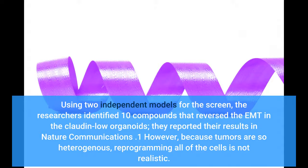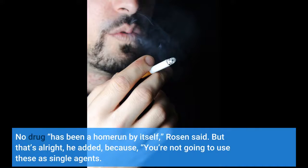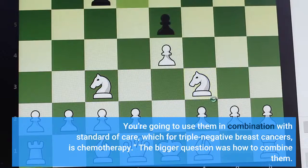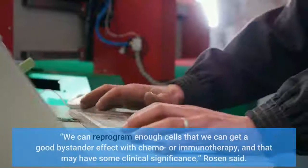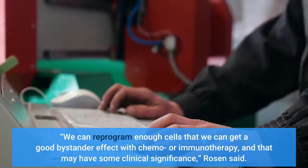However, because tumors are so heterogeneous, reprogramming all of the cells is not realistic. "No drug has been a home run by itself," Rosen said. "But that's all right, because you're not going to use these as single agents. You're going to use them in combination with standard of care, which for triple-negative breast cancers is chemotherapy." Combining the treatments extended survival by weeks, indicating that the morphological screen can identify drugs that may be useful for combination therapy. "We can reprogram enough cells that we can get a good bystander effect with chemo or immunotherapy, and that may have some clinical significance," Rosen said.